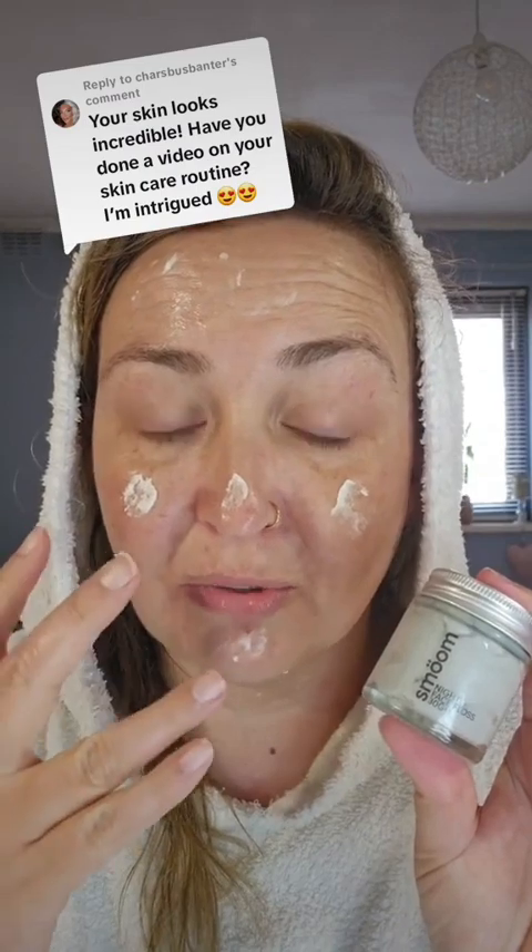You'll see when I apply this in a minute — it looks quite thick, but it does absorb and it does not block your pores. Look at that shine. It just melts into your skin — it really does melt right in.